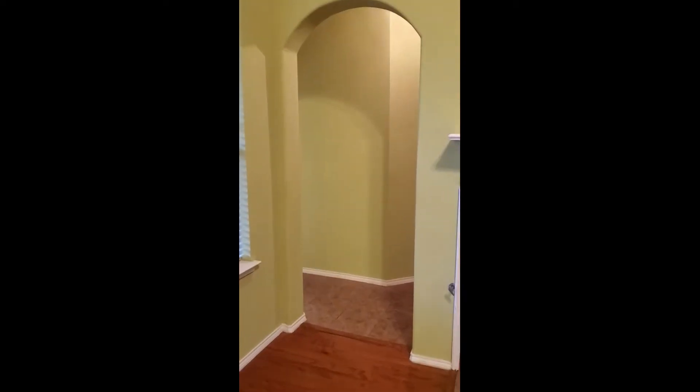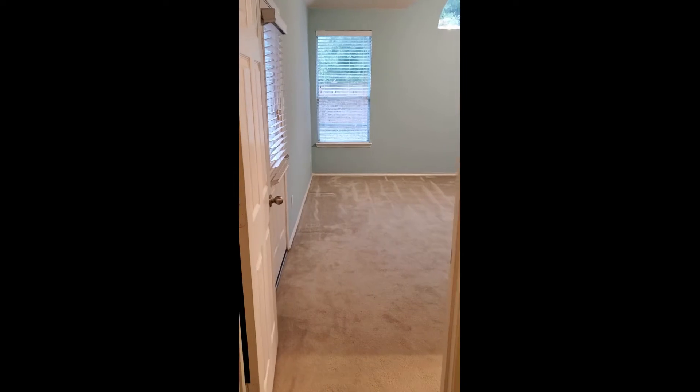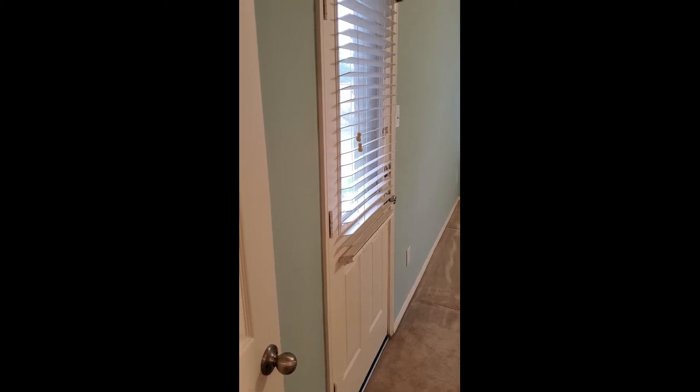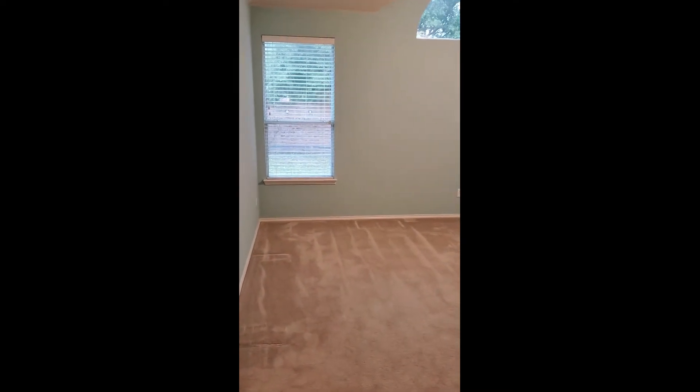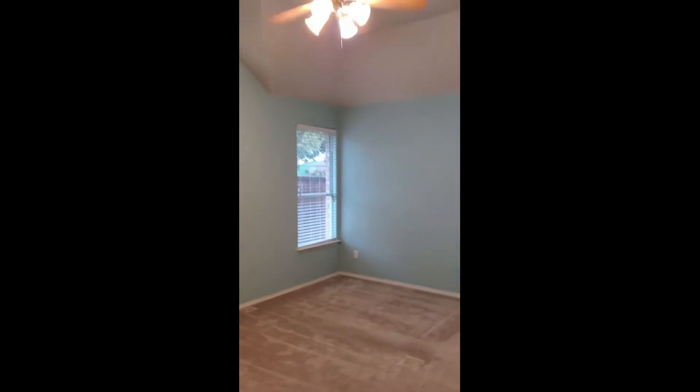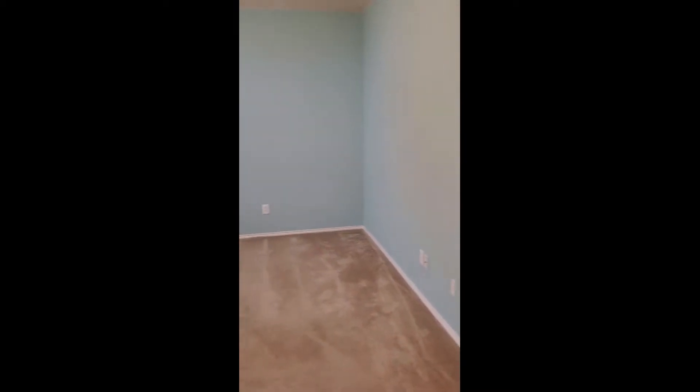Let's go look at the master. The master is down this hallway - it's a really nice large room with carpet. There is a door to the patio and backyard, so you can let the little puppy dog out in the morning. It's a soft blue color in here with a ceiling fan and lots of wall space for dressers and TV. You can put your bed wherever you like.